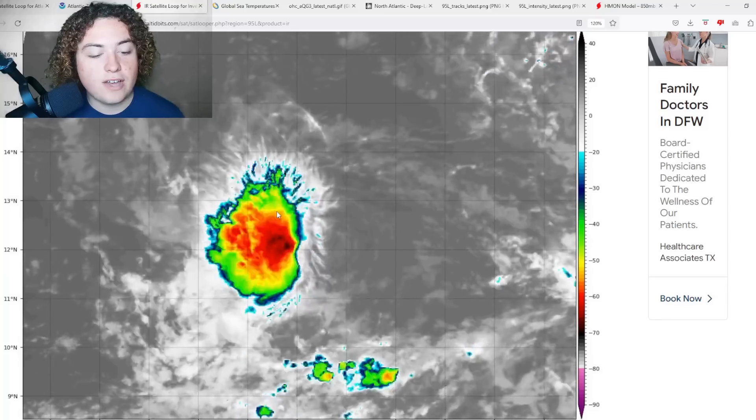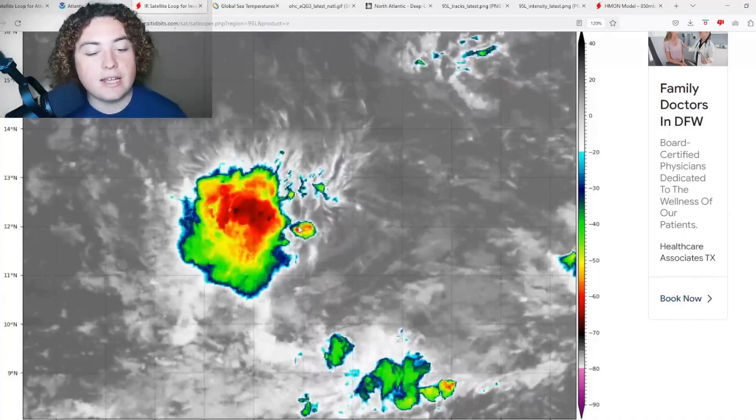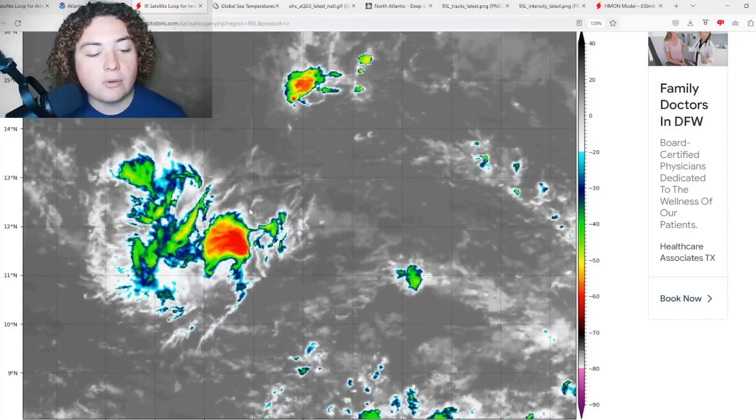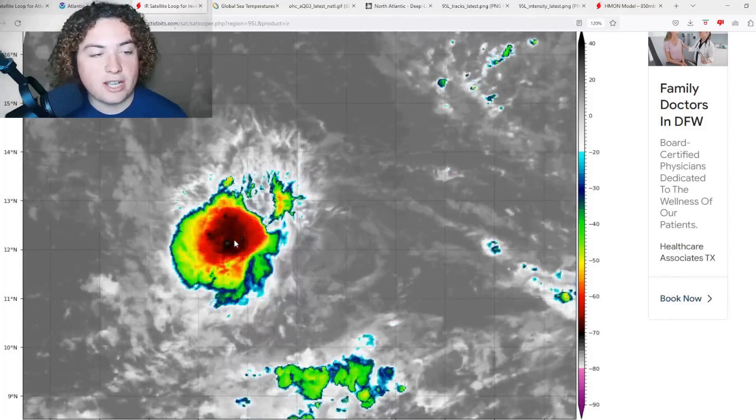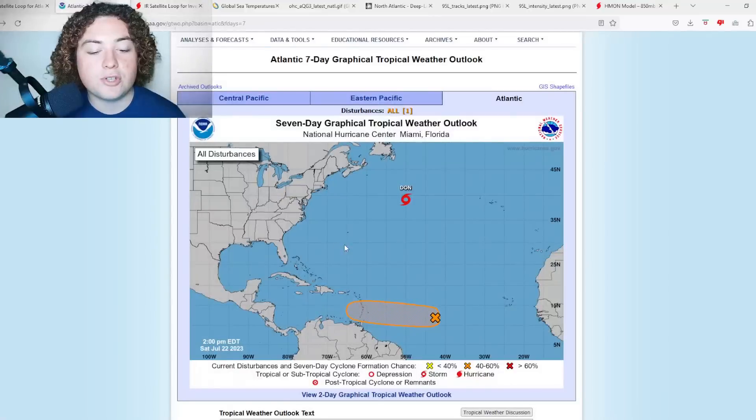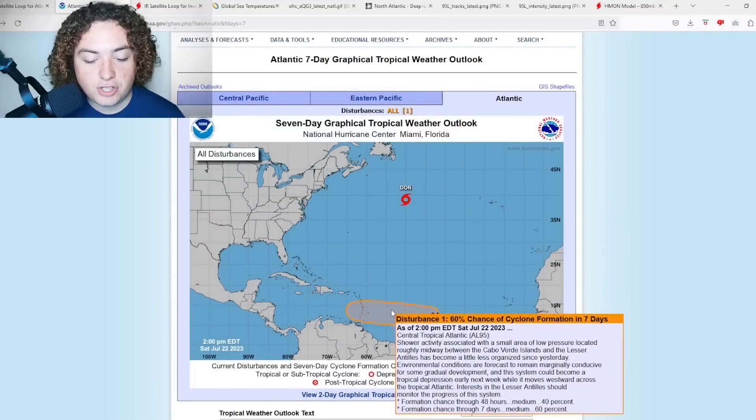Now we have another burst of convection that's near the center of circulation — it's getting a little bit closer. Definitely something to continue to keep an eye on. It is having some organization troubles, but it's in a much better place than it was 48 hours ago.